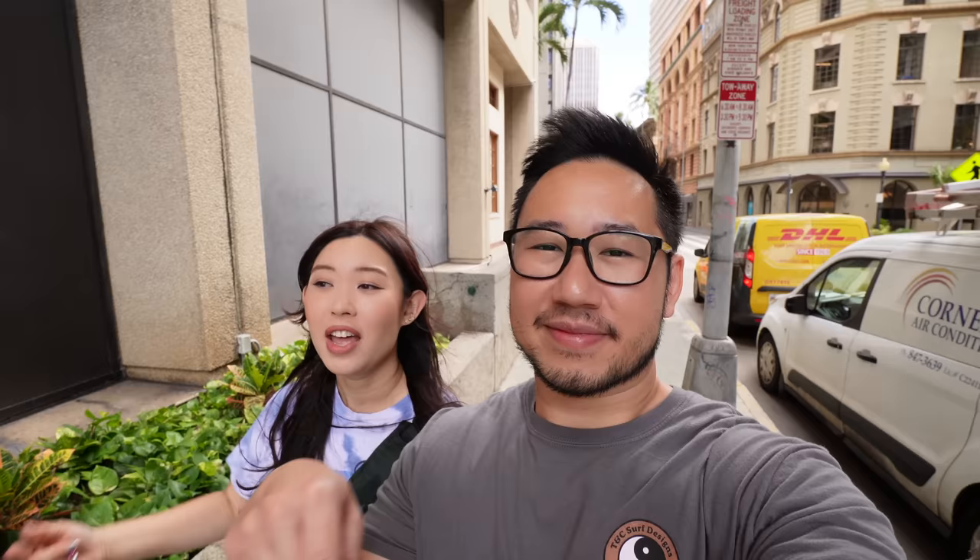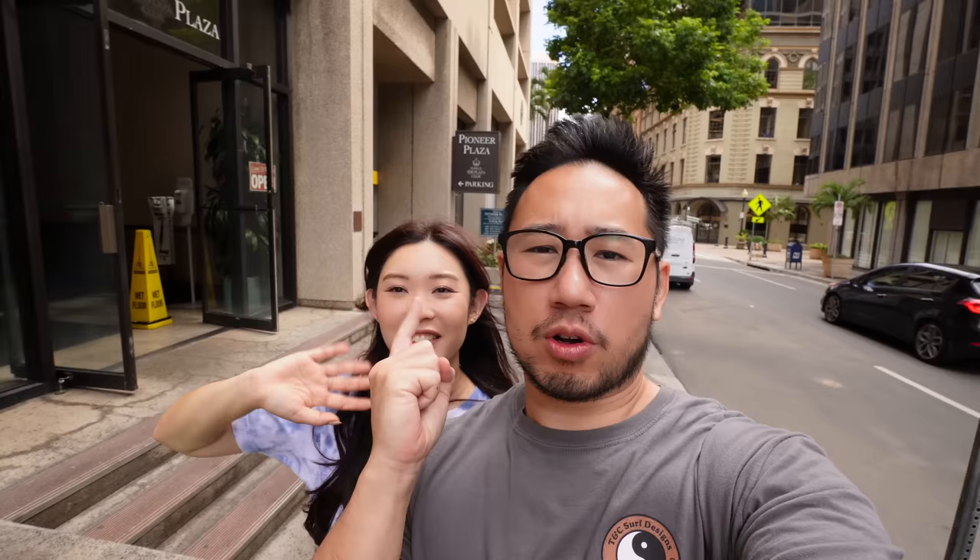That wraps up today's episode of Downtown Eateries. We had an awesome time and we hope you guys did as well. We're super happy to be supporting these local businesses hidden and tucked away here in downtown — we hope you guys can check them out. As always, links are down in the description below. If you like this kind of content, please give this video a big thumbs up and subscribe to our YouTube channel. Until the next adventure, explore your inner foodie. Enjoy your local coffee and eateries. Peace out.